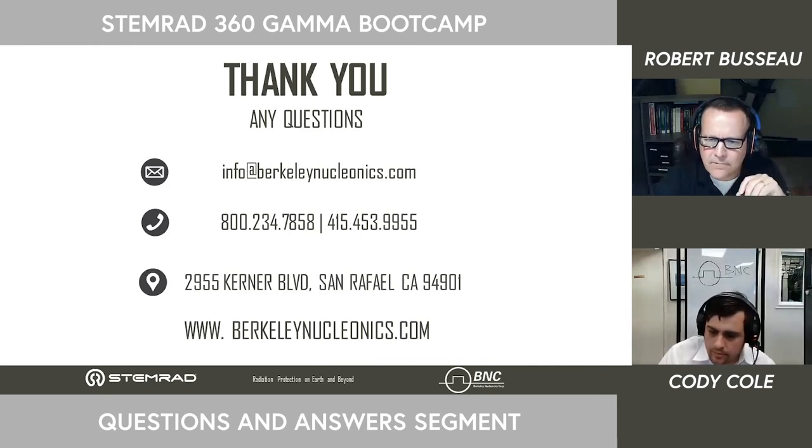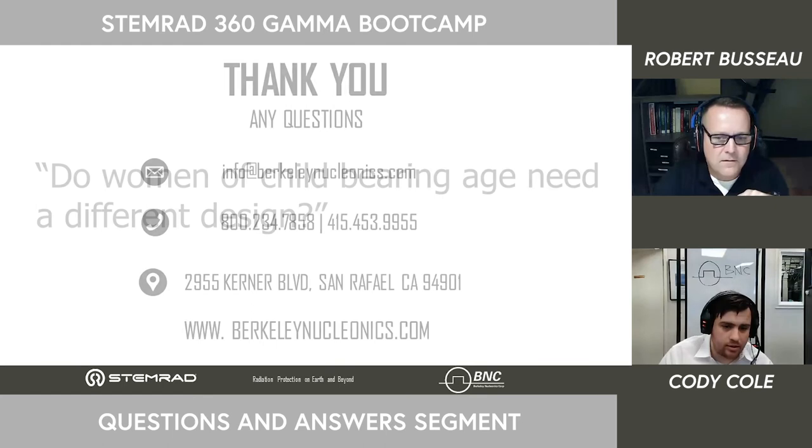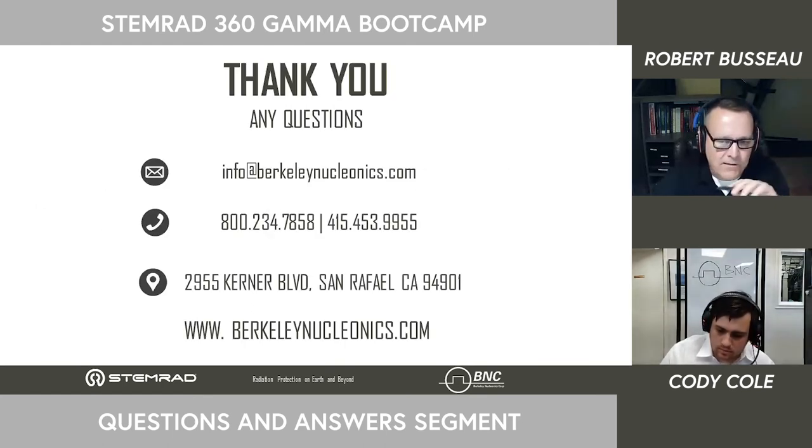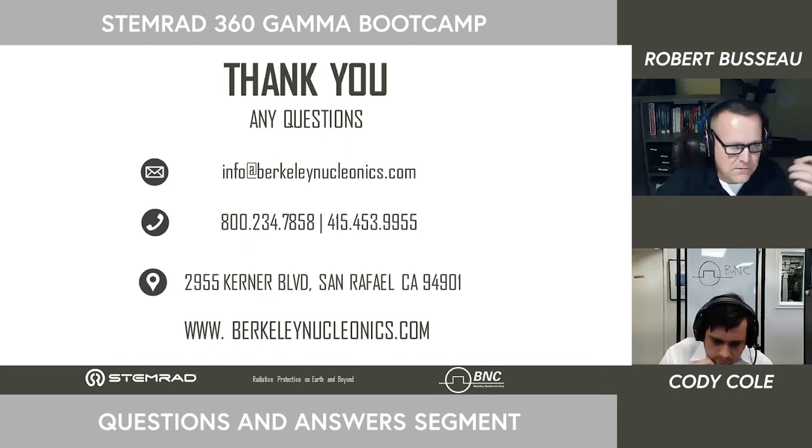Thomas Bradley asks whether a woman between her 20s and 50s would require a different form factor for the 360 Gamma. Not necessarily — the difference we ran into is for children, specifically 10 and under, when they have more bone marrow in their skull than in their pelvis. We briefly looked at developing some kind of helmet for that scenario, but really we don't want to push children into radiation environments.